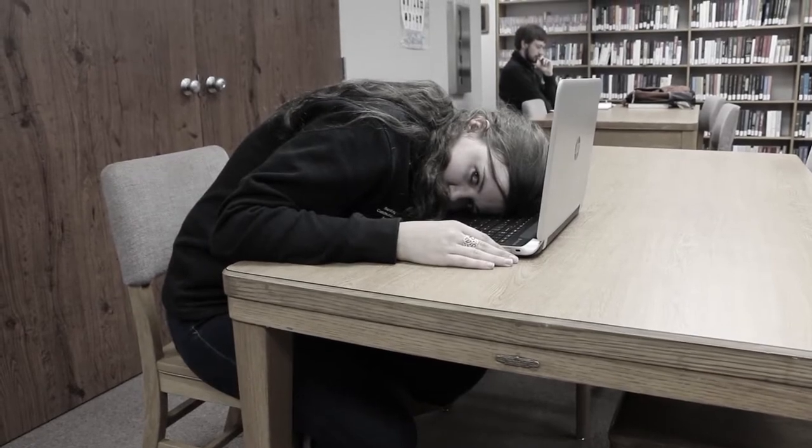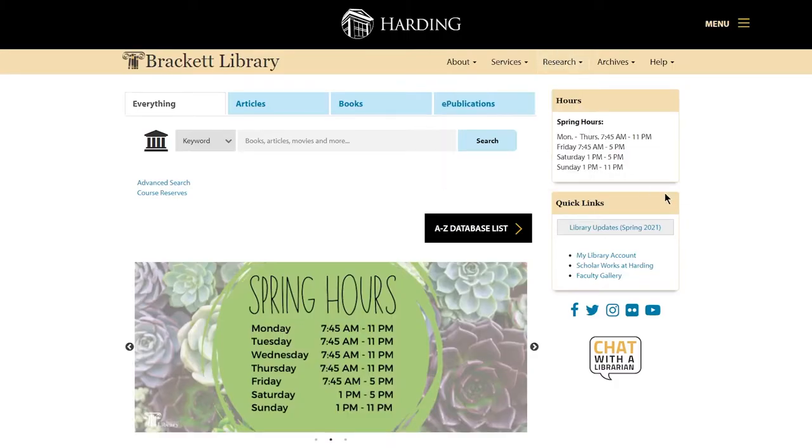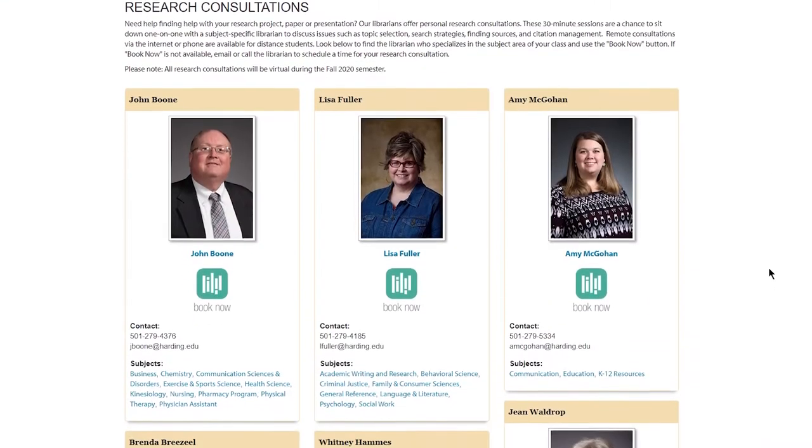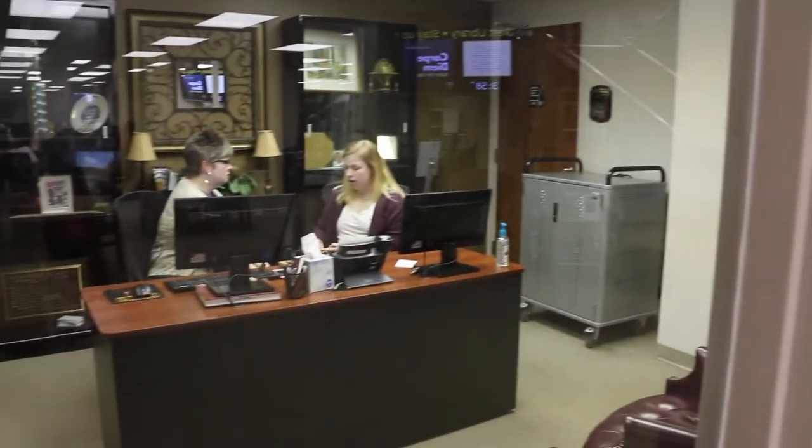Having trouble finding sources for a paper? You can schedule a consultation with your personal librarian through our website. Most research consultations are done here in the reference office.